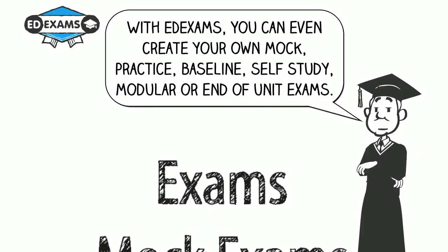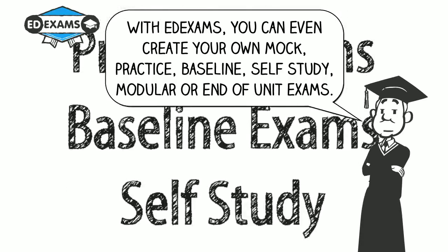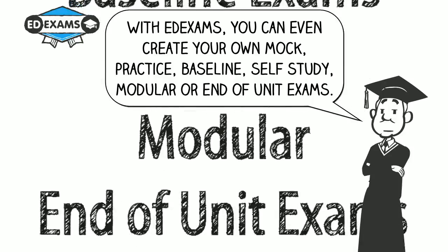With EdExams, you can even create your own mock, practice, baseline, self-study, modular or end of unit exams.